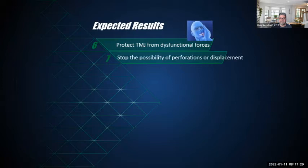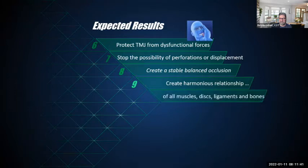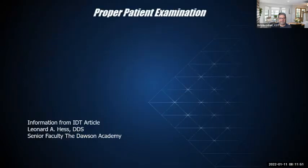Goals include stopping the possibility of perforations or displacement of the disc and ligaments, creating a stable and balanced occlusion, and creating a harmonious relationship of all muscles, discs, ligaments, and bones. All these results can be achieved with compliance and the right appliance. This information comes from an IDT article by Dr. Leonard Hess, senior faculty of the Dawson Committee.